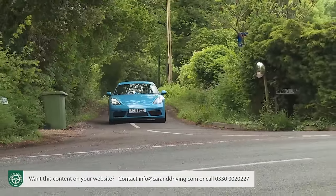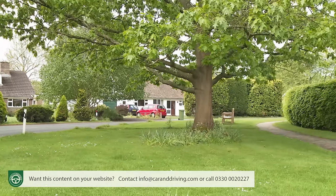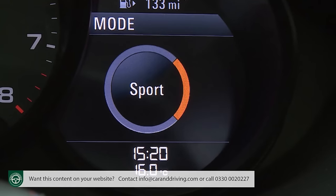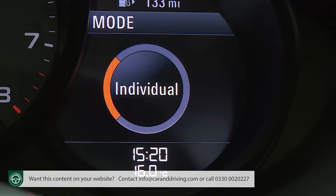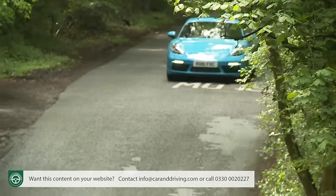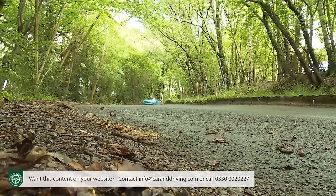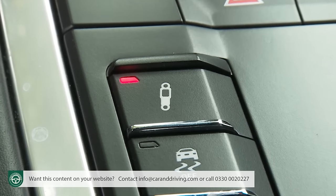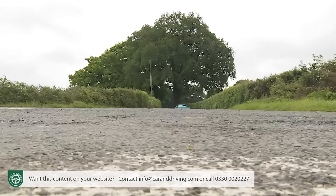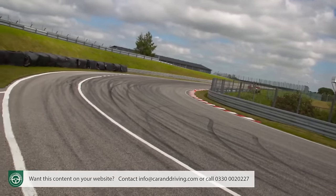There are Normal, Sport and Sport Plus settings, plus an Individual option if you want to program the dynamic responses yourself. As usual, the different modes alter throttle response, steering feel and stability control thresholds — and on auto models, gearshift timings too. The settings will also tweak suspension feel if you've got the optional PASM Porsche Active Suspension Management Adaptive Damping System. Standard PASM lowers the car by 10 millimetres, while on a 718 Cayman S you can opt for a more track-focused setup that lowers it by 20 millimetres.